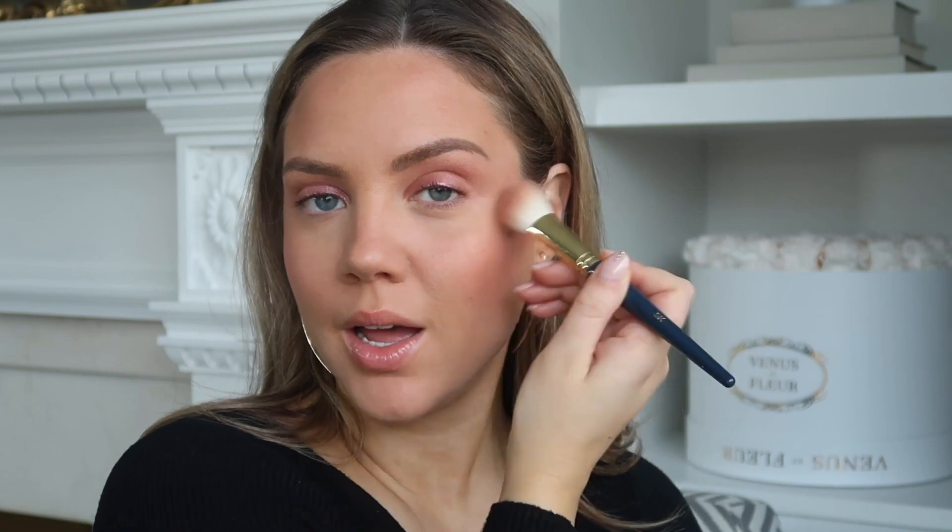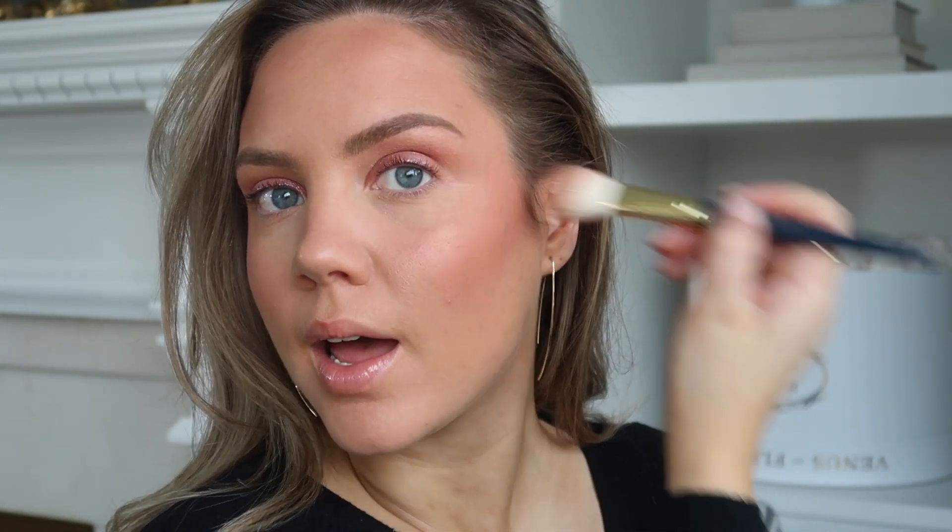Moving on to another Charlotte Tilbury blush — I'm going to use The Climax. This is definitely more of a neutral tone. We're going to slightly contour with this, so I'm going to use the outer ring and go in the same area but stick to the bottom section. We're not using a bronzer, but a little more neutral-tone blush just to give some dimension. As you can see, compared to the other side, this gives us a nice cut — and our cheek is back. With that middle color I'm going to hit the high points of my cheek for a nice glow, keeping it in that blushy tone.